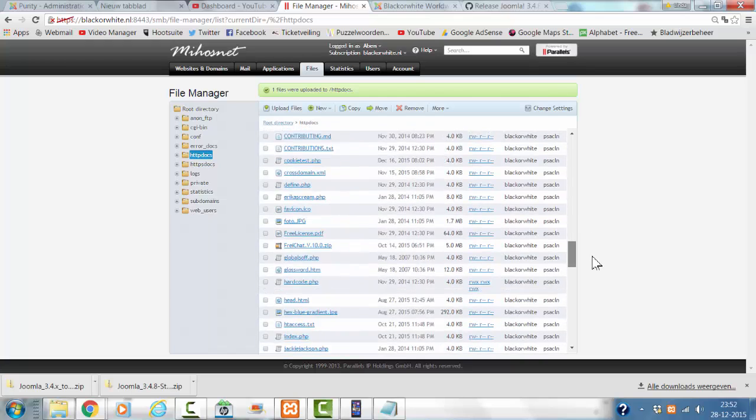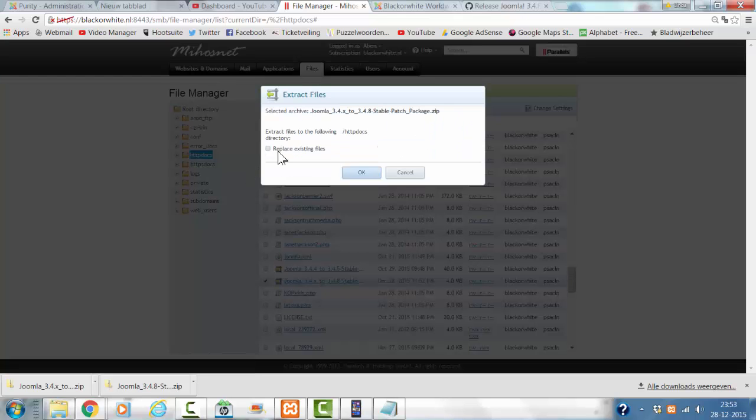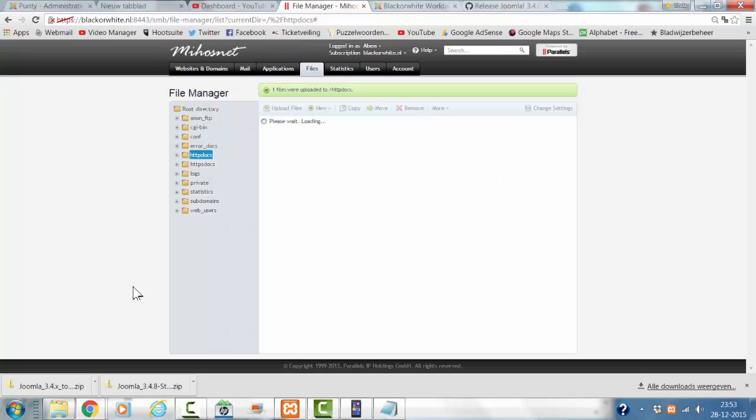Now I'm going to look for the patch, select it, and click on more. I'm going to extract the files. I'm going to select 'replace existing files', otherwise it won't be updated correctly. I click OK.